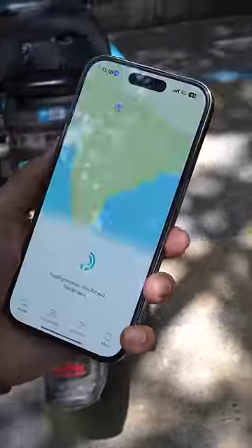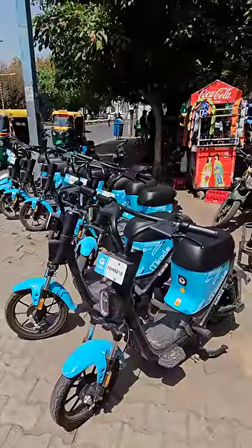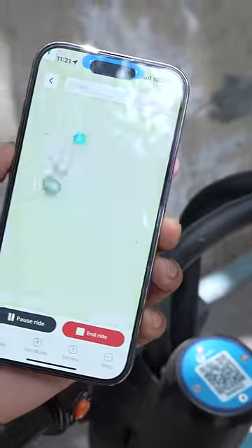You also have a Yulu app, so basically you can see the nearest place where you can get this EV. Once you reach the bike point, you just have to scan the QR code of any bike and it unlocks with this voice.